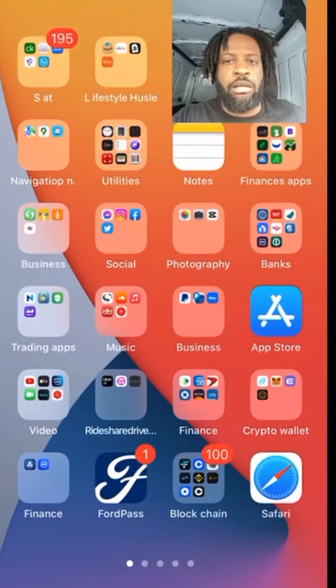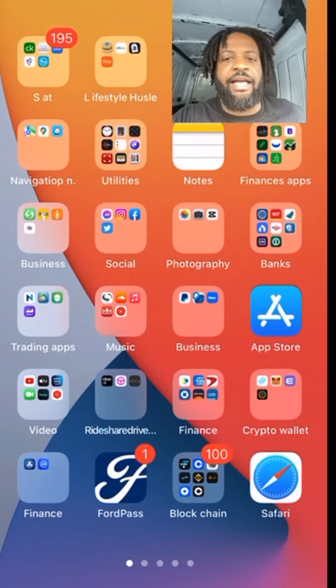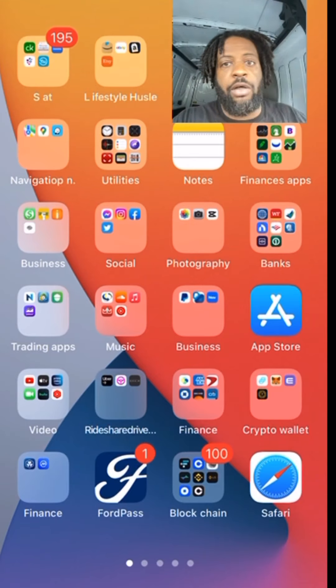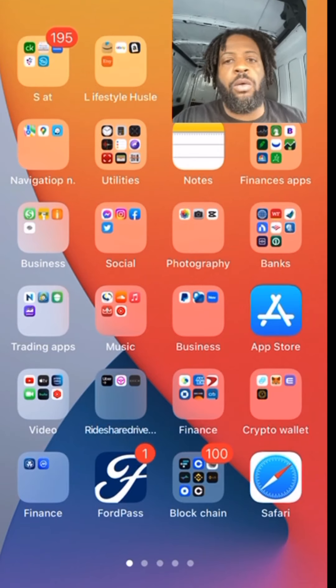I want to hop in the van and talk to you guys real quick about how to find driver apps, courier apps, how to find loads, and how to find companies to partner with. I always tell you Indeed is a great way, but now I'm about to show you another way to find companies to partner with and these driver apps. Stay tuned.